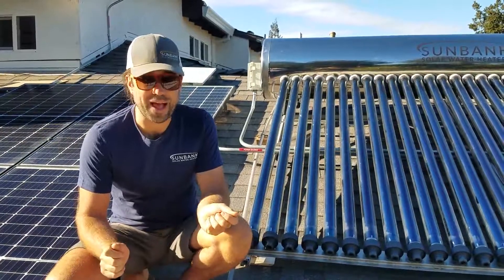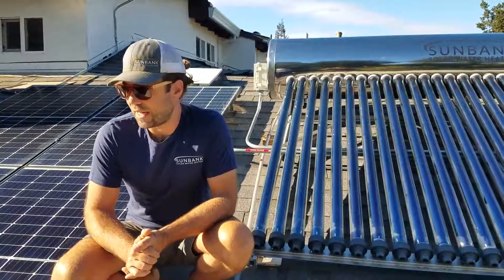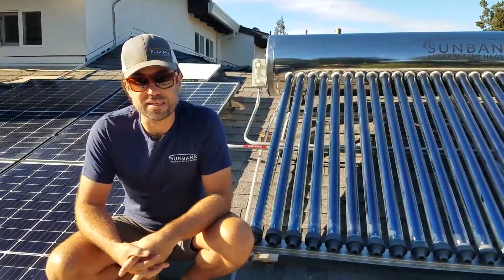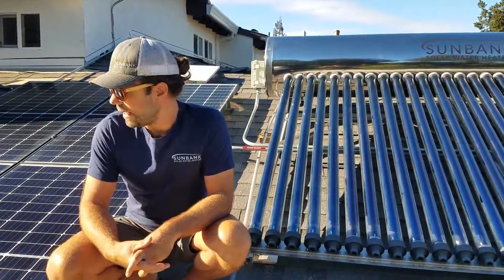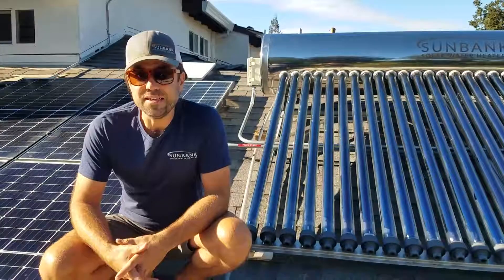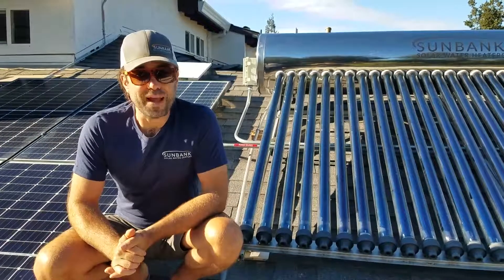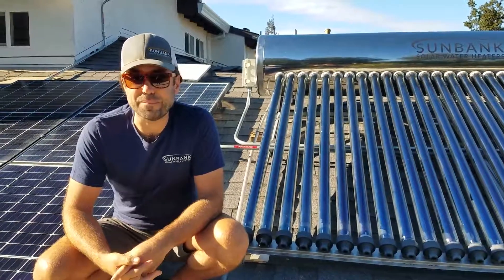That electric backup comes from the solar panels. We have an 8.8 kilowatt solar panel system, and that's producing as much energy as we consume. A lot of people point out that solar panels are really expensive, and there are ways to install solar panels without paying for it up front — that's called a power purchase agreement, or PPA.